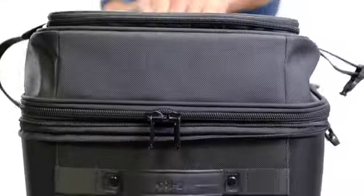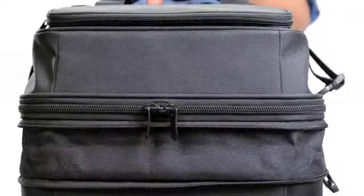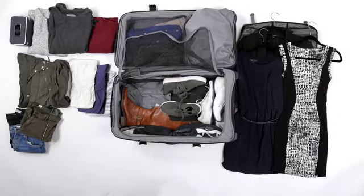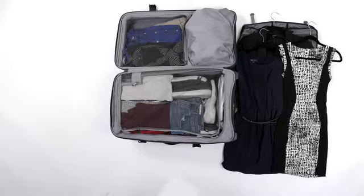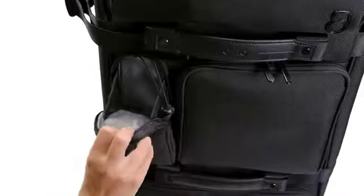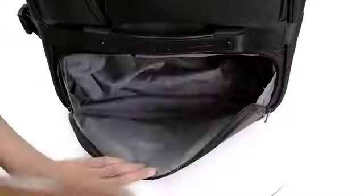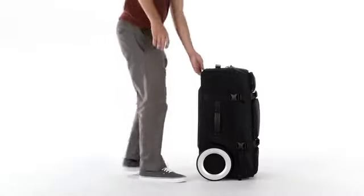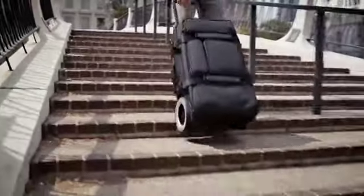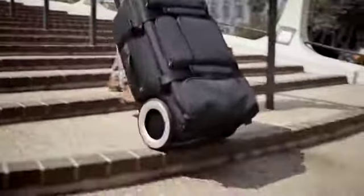If you need extra room, we made the main compartment expandable. The thoughtfully designed interior and exterior pockets make packing a breeze, and it has last-minute compartments for all those hard-to-fit items, including a special compartment for shoes. We also kept Giro's lightweight telescopic handle, allowing you to set the height to your preference, and Giro's signature maneuverable wheels will allow you to easily control such a large bag.